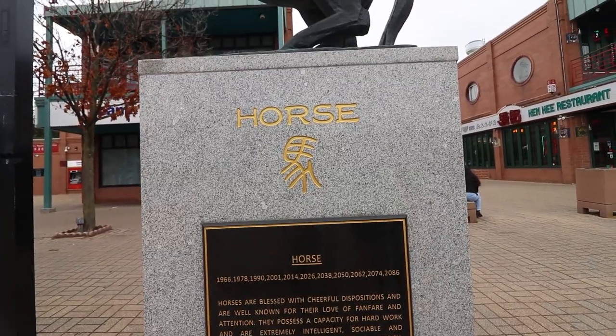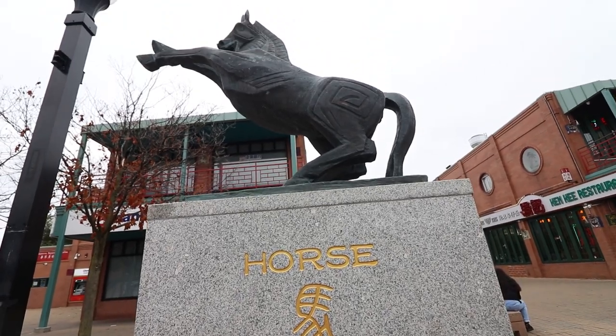We're in the new Chinatown square area. They've got these cool statues out here — I'm actually using one as a tripod right now. They're really neat. It's got all the different animals that represent Chinese years: the dragon, the rabbit, all that stuff. They've got little explanations and the years on these little plaques. Really cool space, definitely should come check it out before you hit up all the awesome restaurants, which we're about to do.